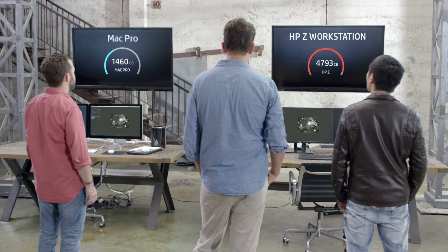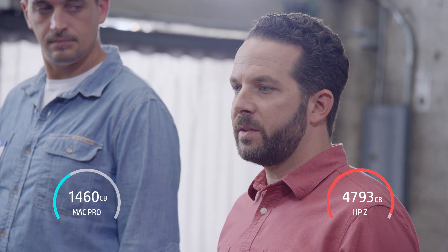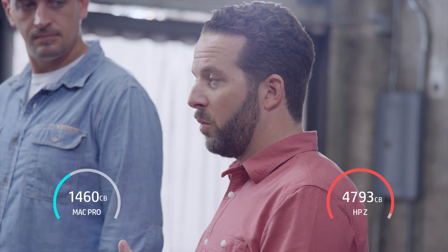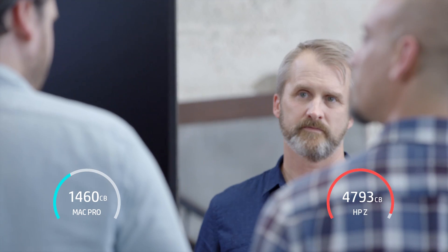Is that number surprising? Very surprising. It's unreal. Cinebench is an industry-wide program — basically a measuring stick that shows how fast the computer's running. To have a score above 4,000 is pretty unheard of. I could understand something being a little bit faster in an incremental way, but to be over three times faster — that's very impressive.